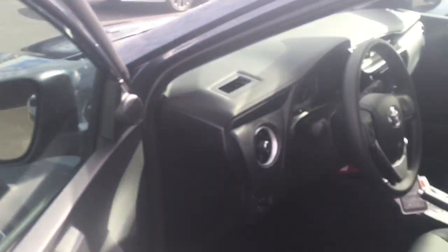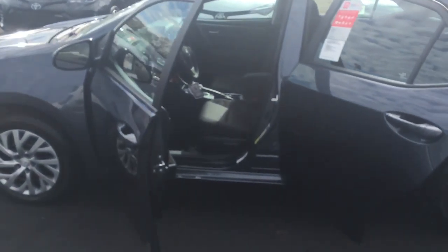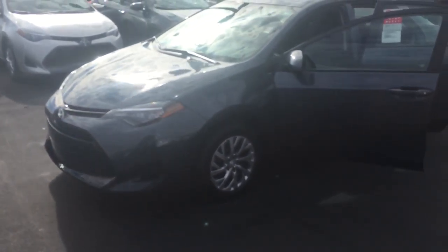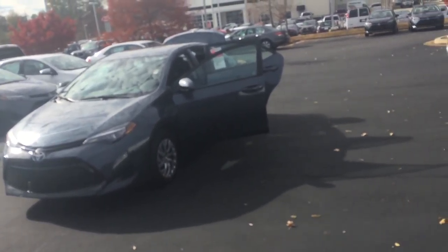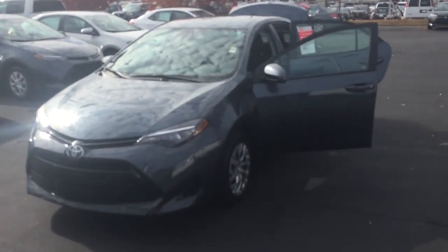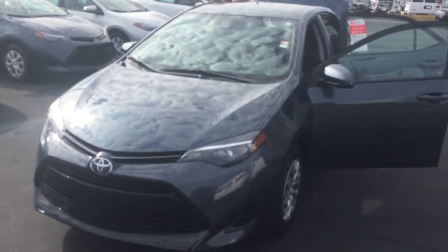Overall, very nice vehicle. And this is one of our top colors too. This is the 2017 Corolla LE. Once again, this is Jody, and you can give me a call at 770-301-9157 with any questions. Thank you and have a great day.